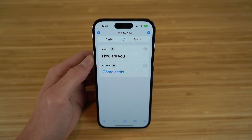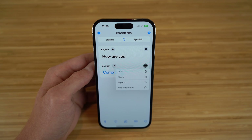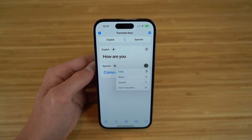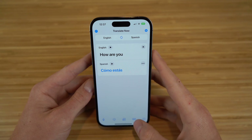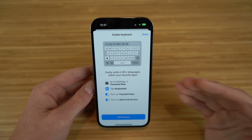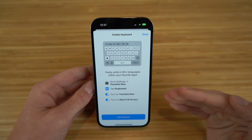You can click the three-dot menu to see more options — you can copy, share, or expand that information. You can also enable Translate Now on your keyboard. If we click Enable Keyboard, it's going to let you easily write in 60-plus languages within this app. All you have to do is go to Settings, tap Keyboard, and then you can set this up on your iPhone 14.